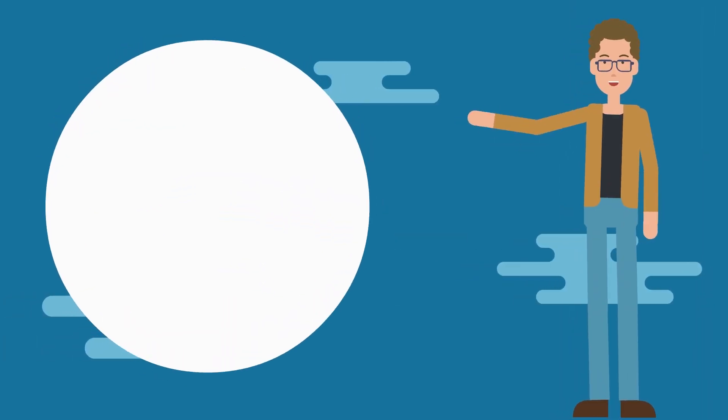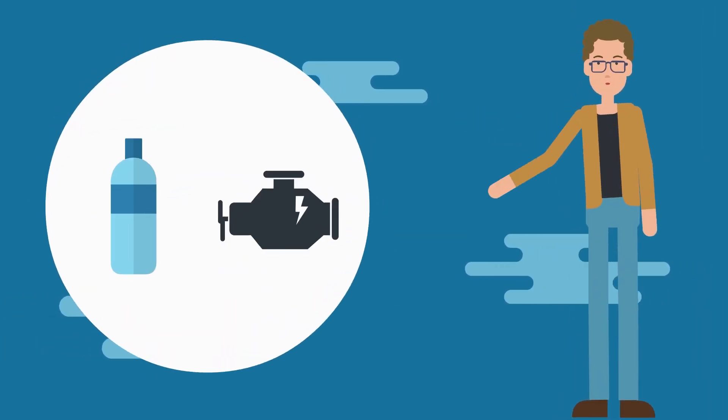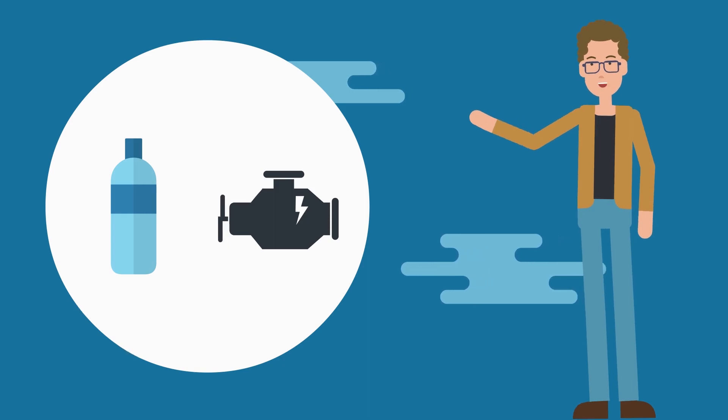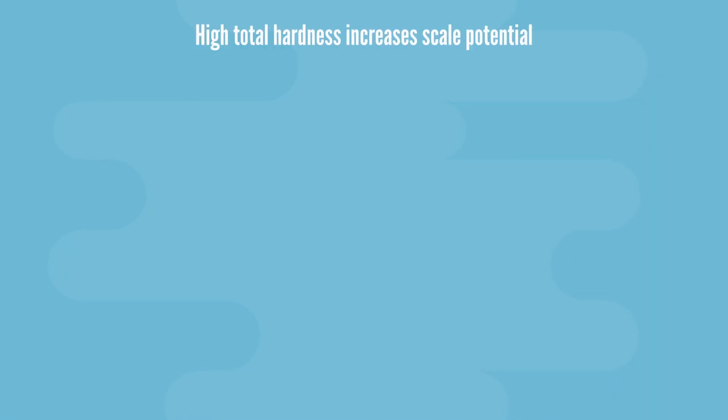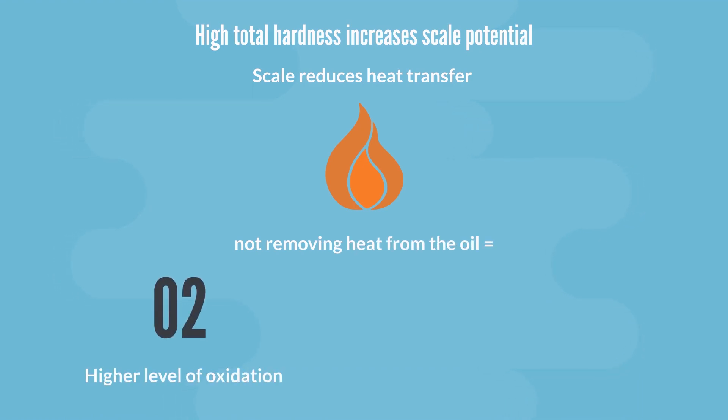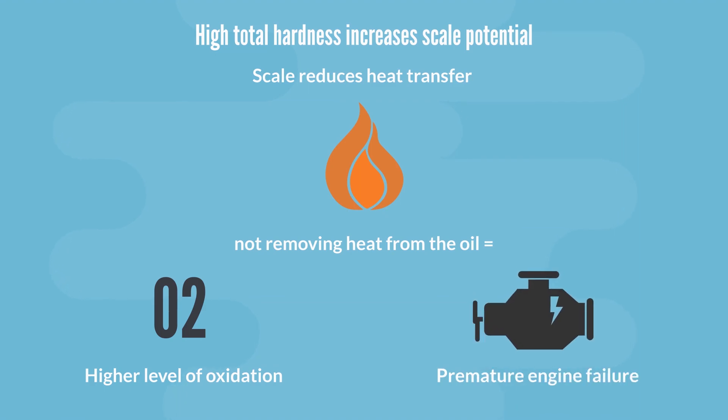For example, drinking water should be safe for human consumption, but the amount of minerals present may be unsafe for the engine. A high total hardness increases scale potential. Scale can significantly reduce heat transfer and will act as an insulator. Not being able to remove heat can result in a higher level of oxidation, shorter oil drain intervals, and premature engine failure.